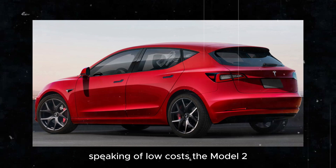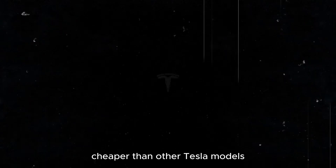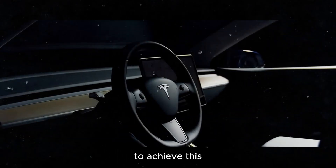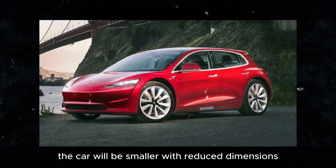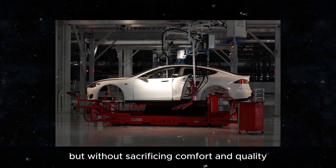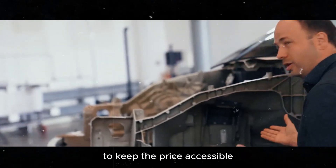Speaking of low costs, the Model 2 aims to be significantly cheaper than other Tesla models. The goal is to reach a price point of $25,000. To achieve this, they invested in a more compact and efficient design. The car will be smaller, with reduced dimensions, but without sacrificing comfort and quality. This new design is one of the major strategies to keep the price accessible.